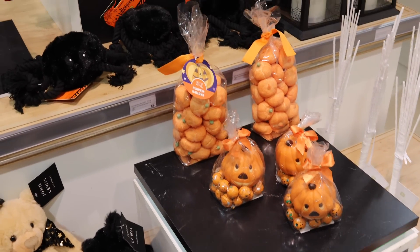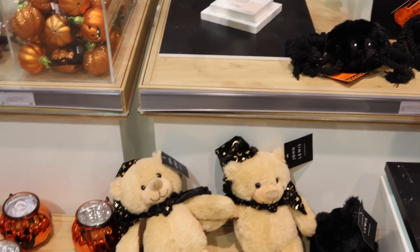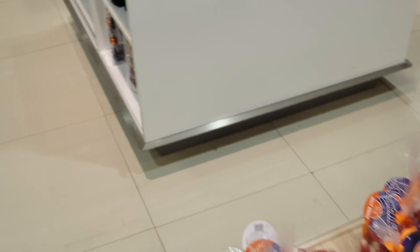Guys, this is such a fail. There's no proper decor — there's mostly just children's stuff for the holiday. This is so sad.